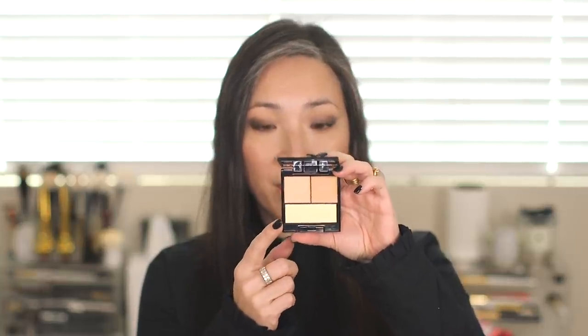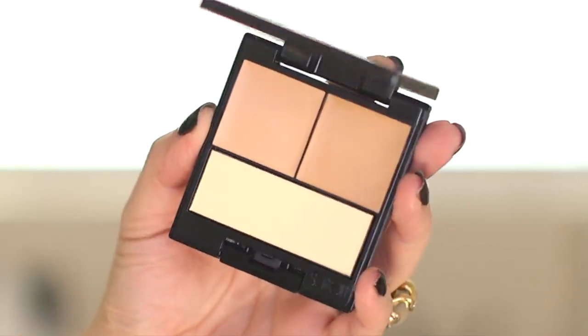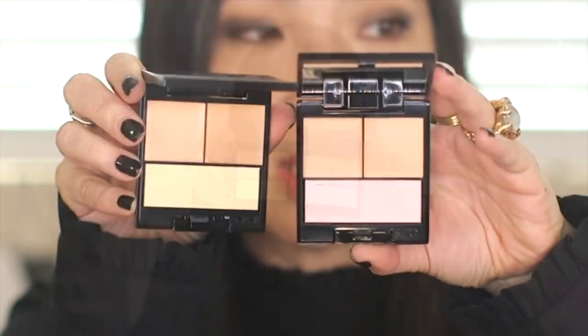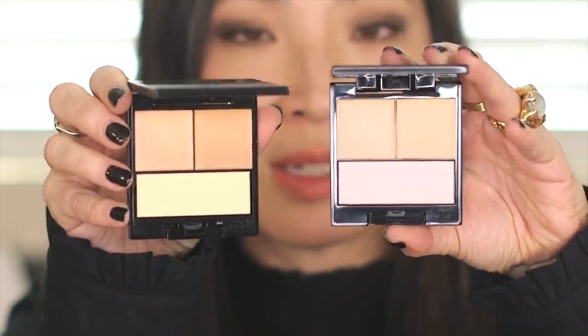I thought palette two actually matched my skin tone a little better than three, but I wasn't sure if that purple-tinted powder would work as a brightening powder on me. Here is number three — the powder in this one has more of a yellow tint, which I think generally works better for me. Holding them side by side, number two is cooler-toned and number three is a warmer version.